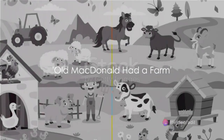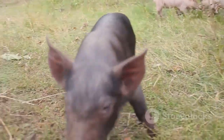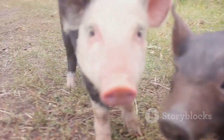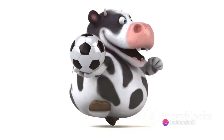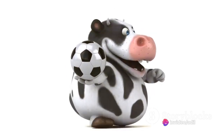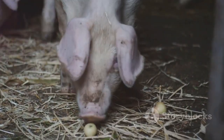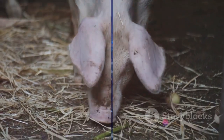Remember Old MacDonald Had a Farm? It's a classic tune that takes us on a journey through a farm filled with a variety of animals. Each animal with its unique sound teaches us about diversity in nature. The cow goes moo, the duck goes quack, and the pig goes oink. Just like that, we learn about different animals and their sounds.